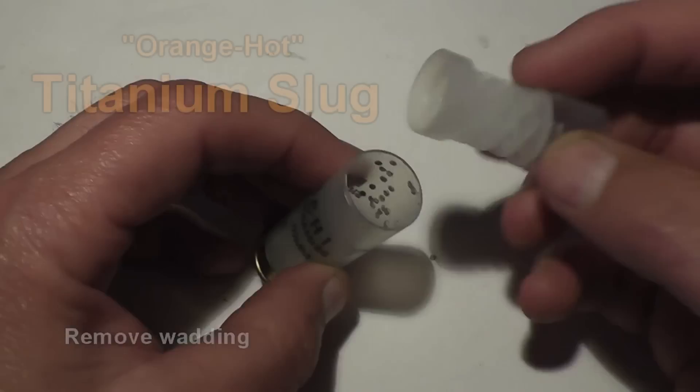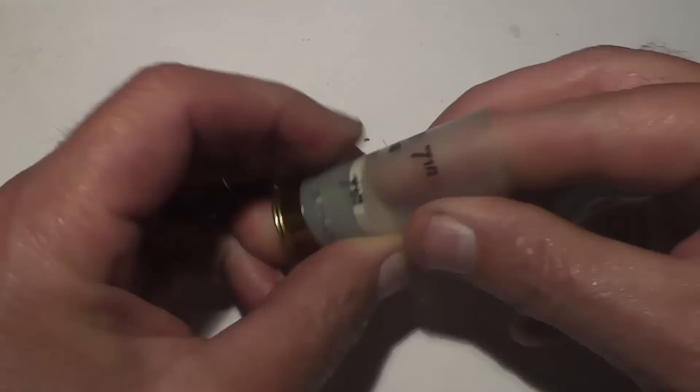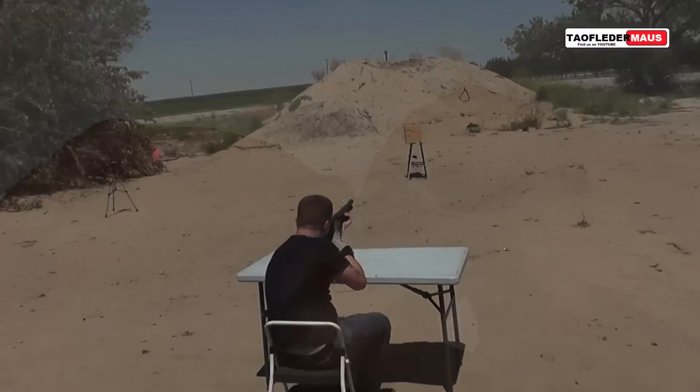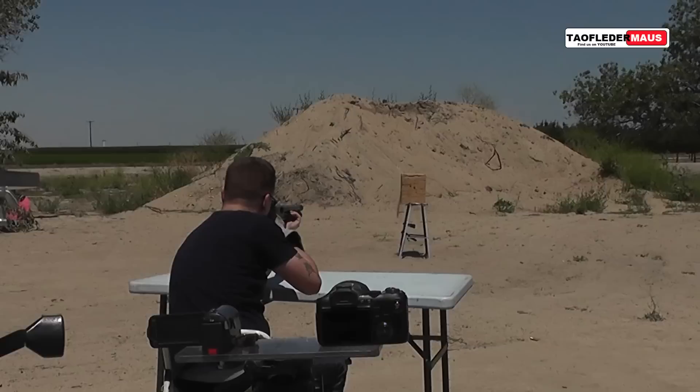Hello everyone, this is Jeff of TauflaterMouse. In a previous video, we shot some titanium slugs out of a shotgun. Some people have described this channel as being a bunch of super nerds with guns. So I guess you gotta be a little bit nerdy to even consider shooting an exotic aerospace material out of a gun like this.